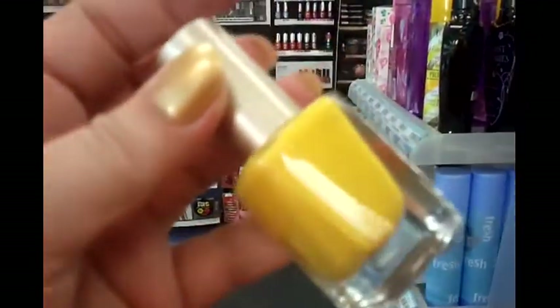Look at this gorgeous one — it's got like a shimmer color to it in a way. I have to buy it and check it out.